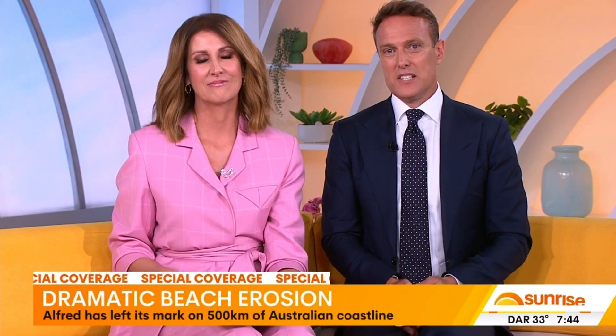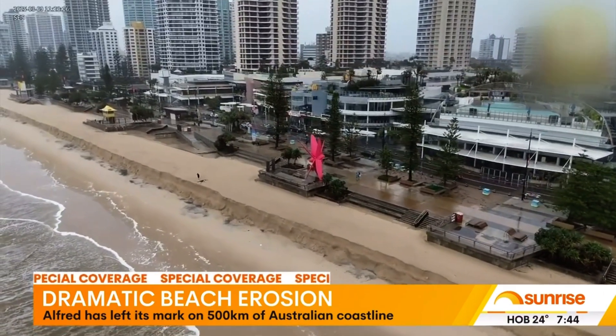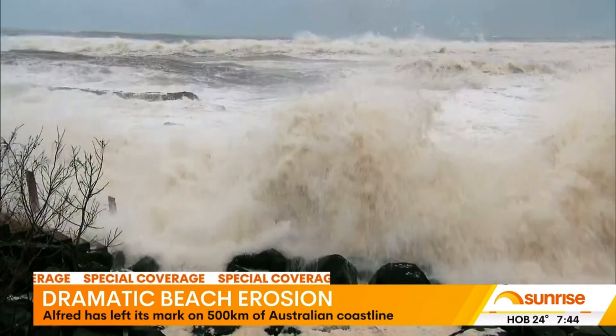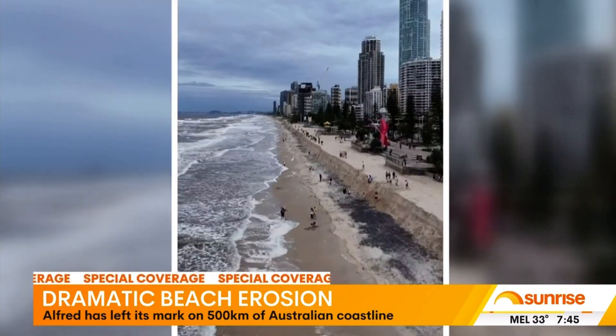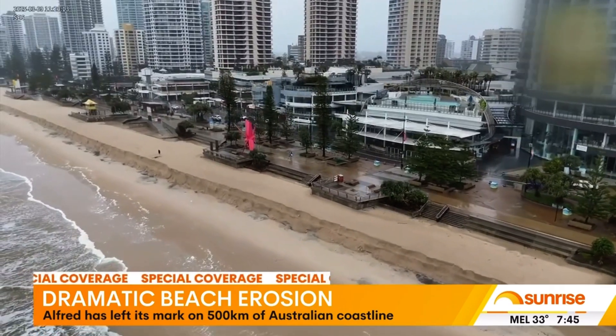The drone might be over, but Alfred has left its mark on around 500 kilometres of coastline. Millions of tonnes of sand has been washed away from dozens of iconic beaches. Waves on the Gold Coast reached a record 12 metres during the biggest storm the area has seen in almost 50 years, transforming the smooth shoreline into a jagged mess. The pictures are horrifying.